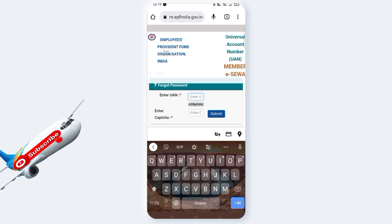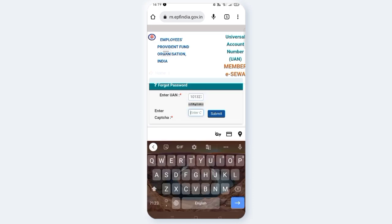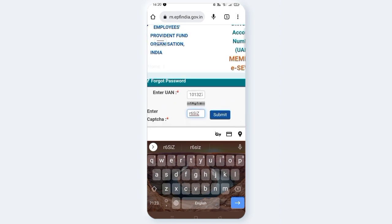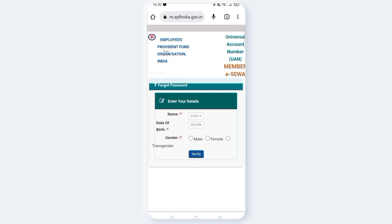Enter the UAN number, then enter the PF Number. Next, enter the CAPTCHA in the box and click submit.